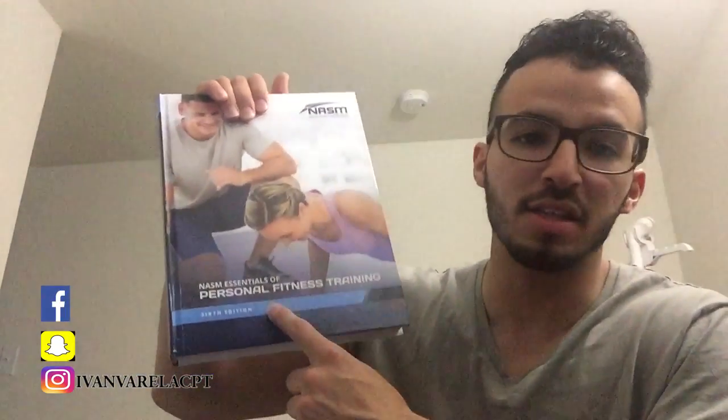Hey, what's up everyone. I just wanted to make a quick video on how to pass the NASM Certified Personal Trainer exam for the NASM 6th edition — that's the latest edition at this time — and I don't believe there were many videos on YouTube pertaining to the actual 6th edition, so I just wanted to give you guys a few quick tips.